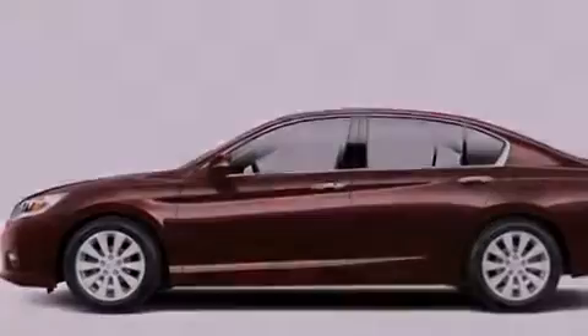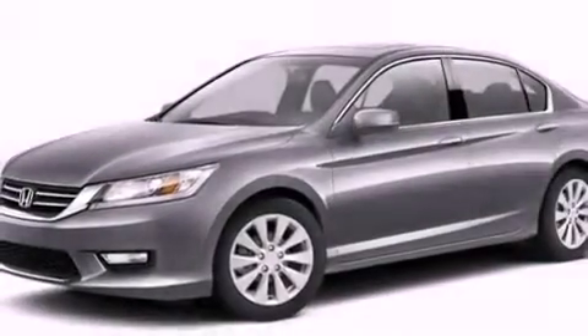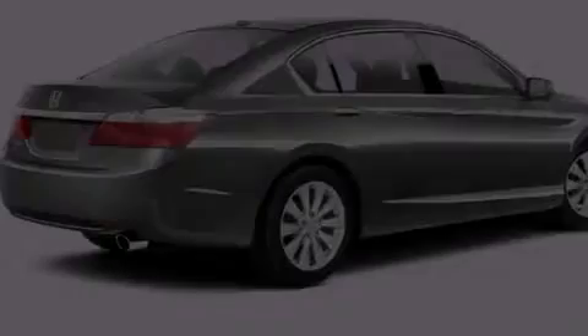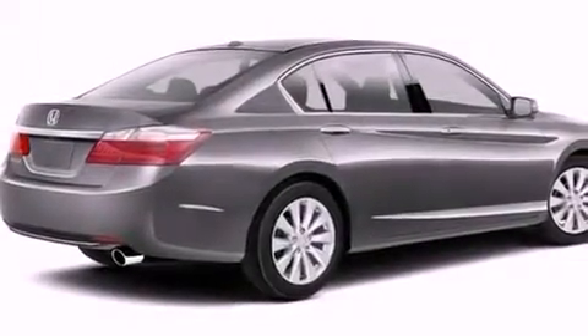Performance tires, an illuminated passenger side vanity mirror, brake assistance technology, and leather seats provide great support and create an overall luxurious feel.